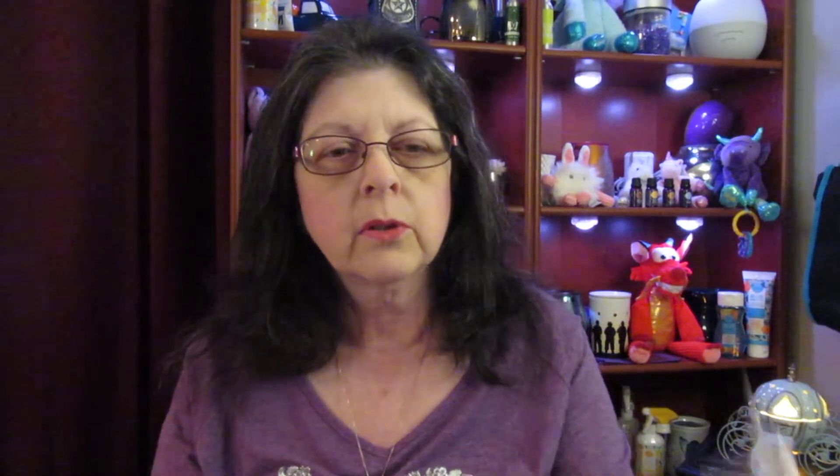So you can go ahead and mix all these together — the Scentsy Scent Bars. You can mix them together. You know, you can do one Light Side, one Dark Side and mix them together.